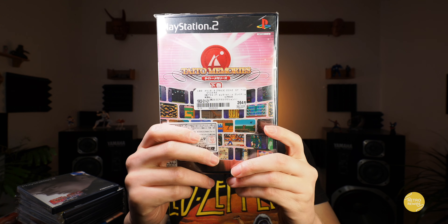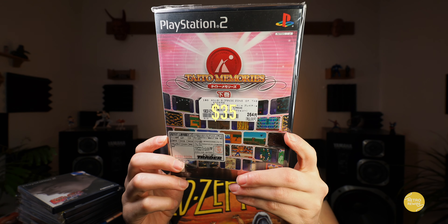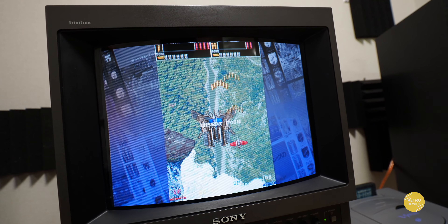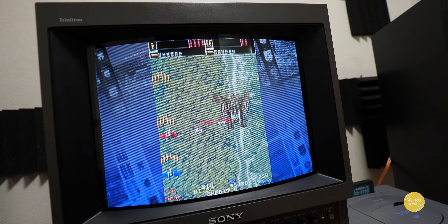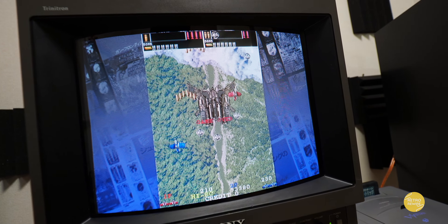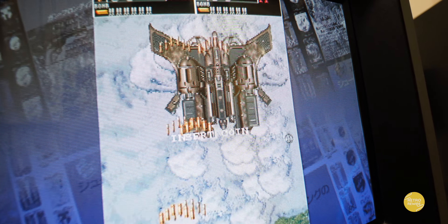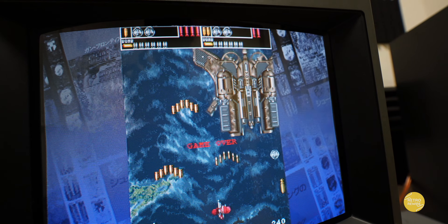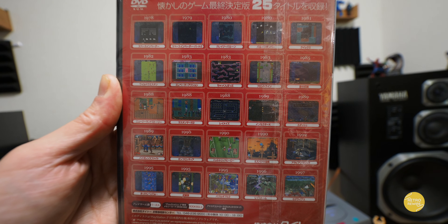It has a few other classic games definitely worth playing, but definitely an expensive little compilation. Now this one here — it has a $2.64 price tag but it definitely wasn't that price; it was about 30 bucks. The main reason I got this one is Gun Frontier. It's definitely a lot better port than the Saturn — it has all the arcade effects intact — and it was worth buying just for that game alone.